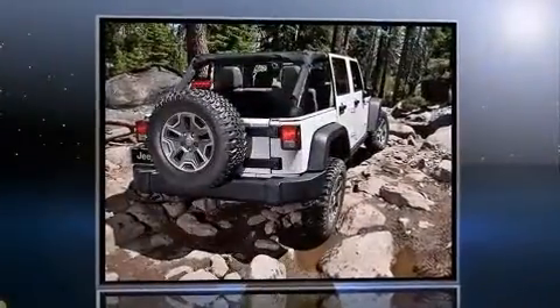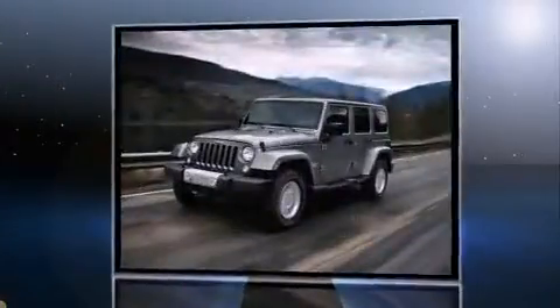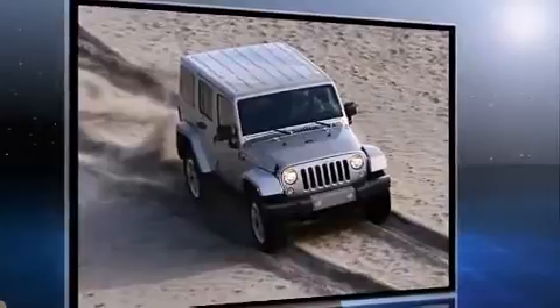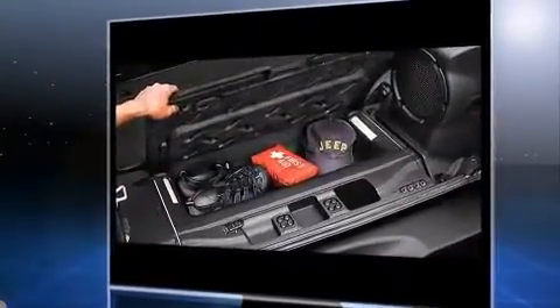The 2014 Jeep Wrangler Unlimited features an automatic transmission, four-wheel drive, and a refined six-cylinder engine. Jeep prioritized fit and finish, as evidenced by a rear window wiper, a tachometer, a leather steering wheel, a trip computer, and an automatic dimming rear view mirror.